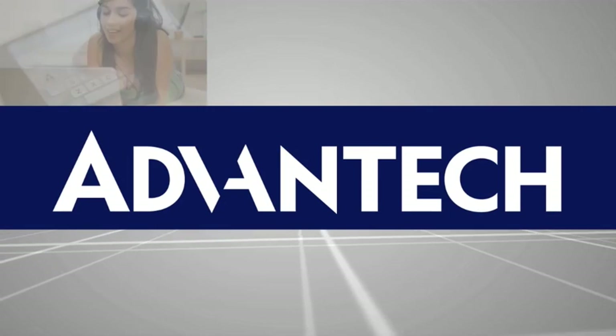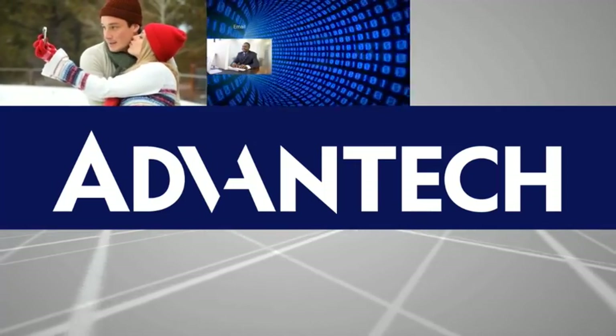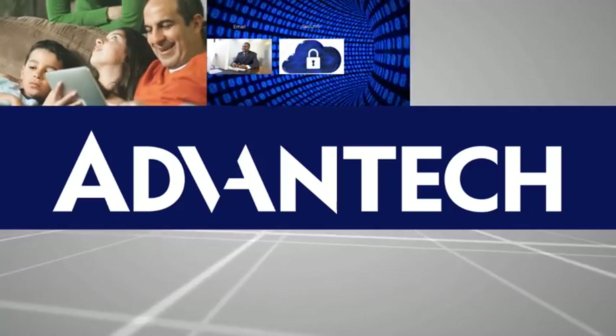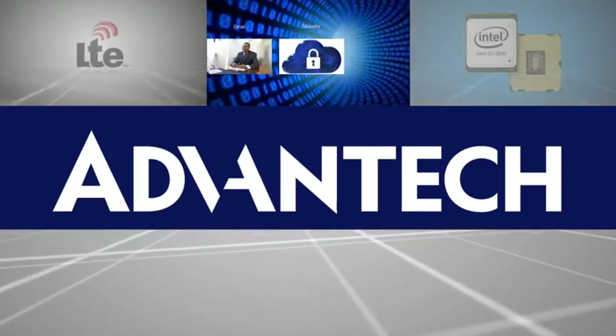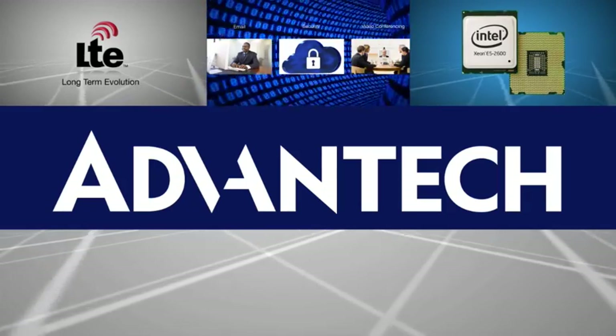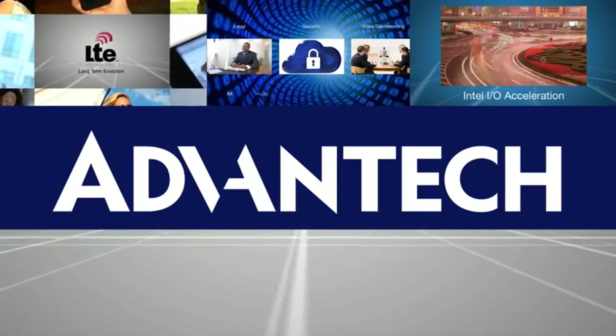The rapidly growing demand for high-speed mobile data is a reality, and as new LTE networks are deployed, the need to improve network intelligence and offer differentiated services increases. DPI technologies are at the core of any content-aware strategy, and network platforms must meet high throughput, low latency requirements.